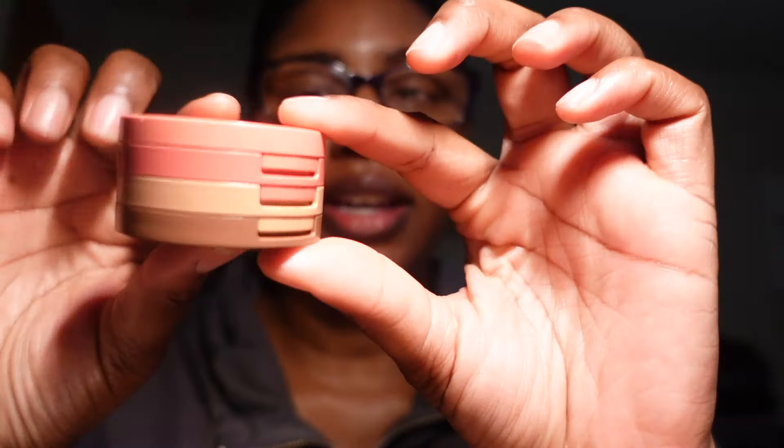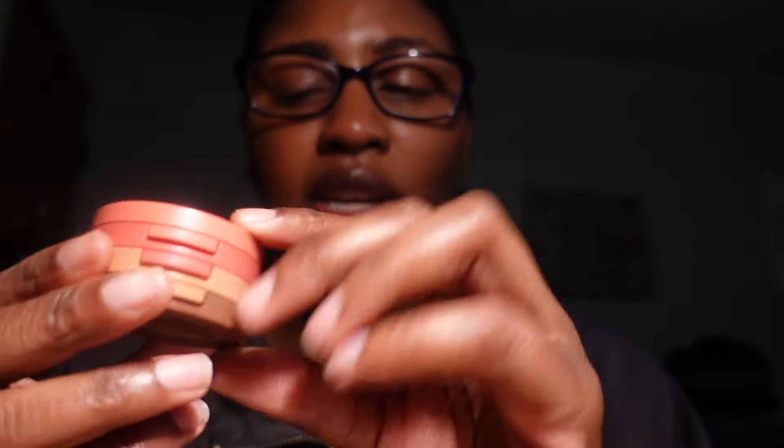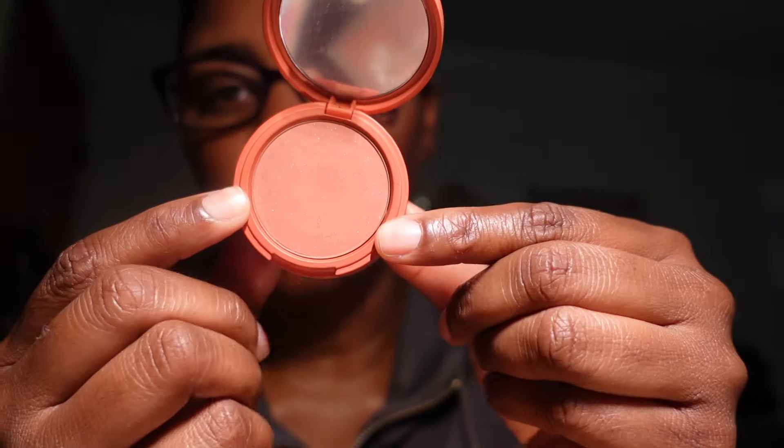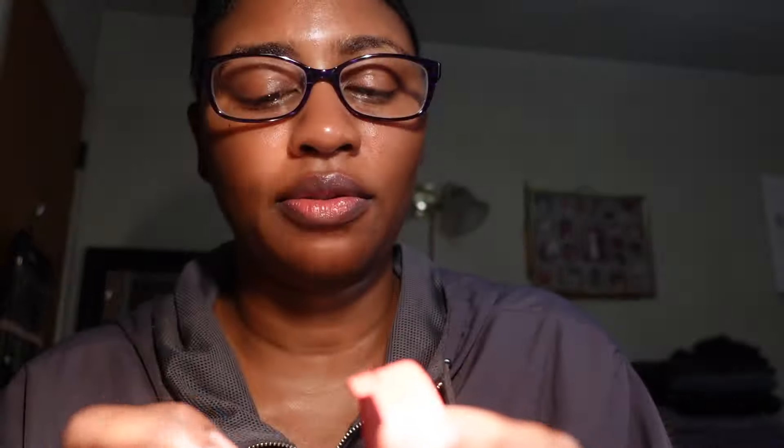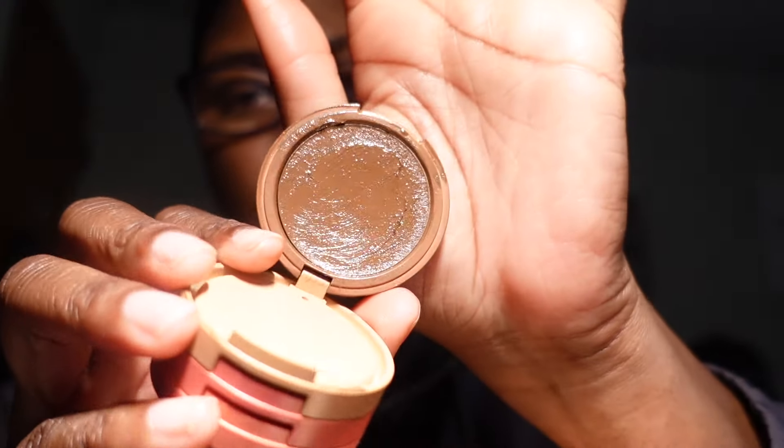Moving on to bronzers — first is a set by Kaja. I love this little set: you get a pretty moby-tone blush, a beautiful highlighter, and a cream bronzer which is absolutely gorgeous — very dark, very creamy, and easy to blend out. I love this little set, so I'm keeping it.